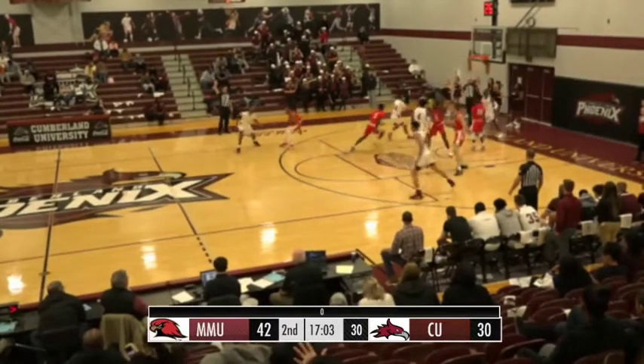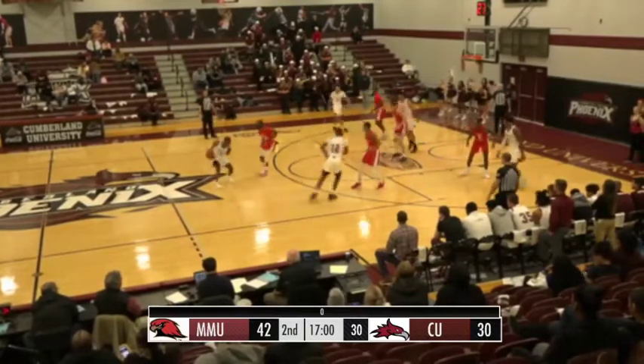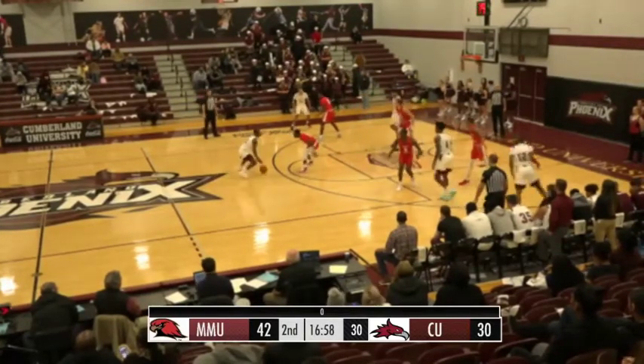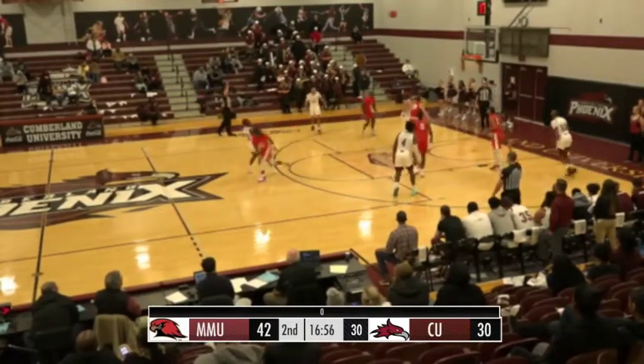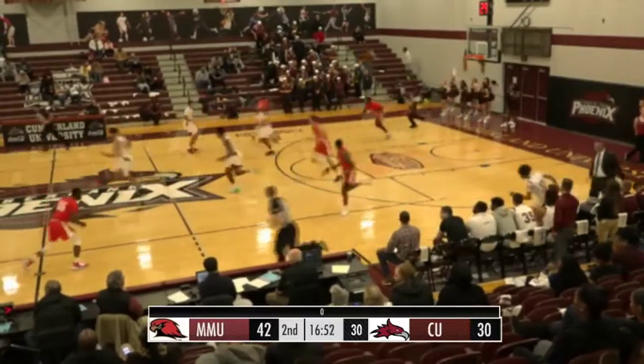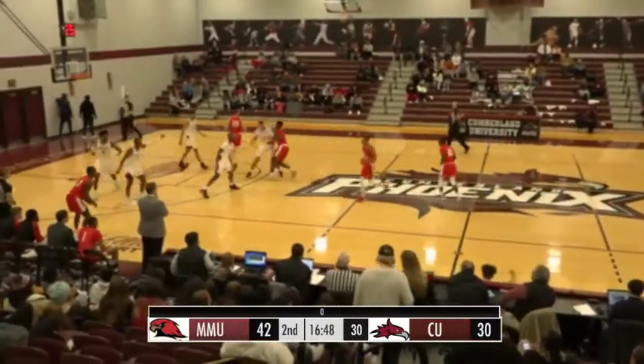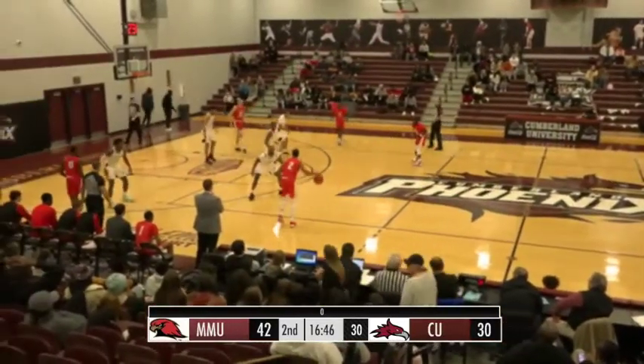Cumberland inbounding underneath their own basket. They're going to kick it out into the hands of Nicholas. Nicholas over on the right wing, gives it back over to Stargell. Stargell three-pointer, contested — no good. Rebound by Martin. They've got a chance here to take their largest lead of the game with about three and a half off the clock in the second half.